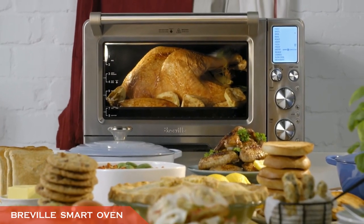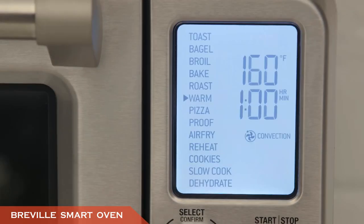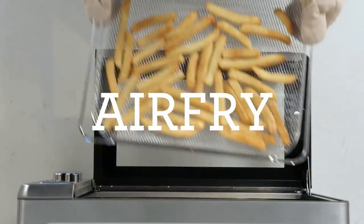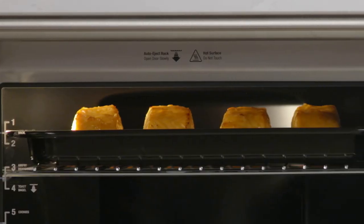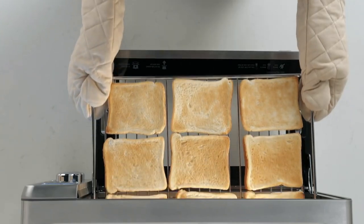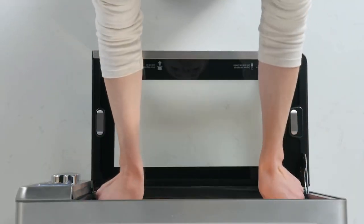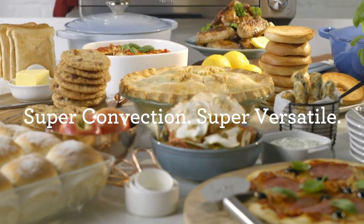Number three is the Breville Smart Oven Air. For home cooks looking to upgrade their kitchens, this is a worthwhile choice. Its Element IQ system determines the perfect time and temperature for baking, roasting, toasting, and more. It also features a two-speed convection fan for greater control and accelerated cook times, an easy-to-read LCD display, and an integrated oven light that automatically turns on at the end of the cooking cycle.